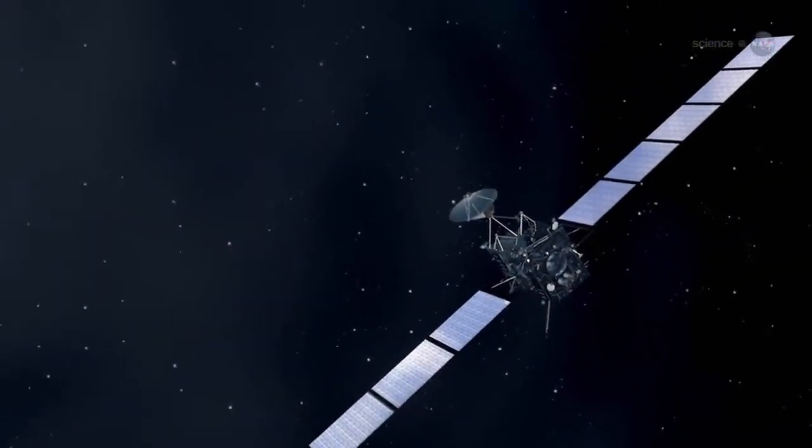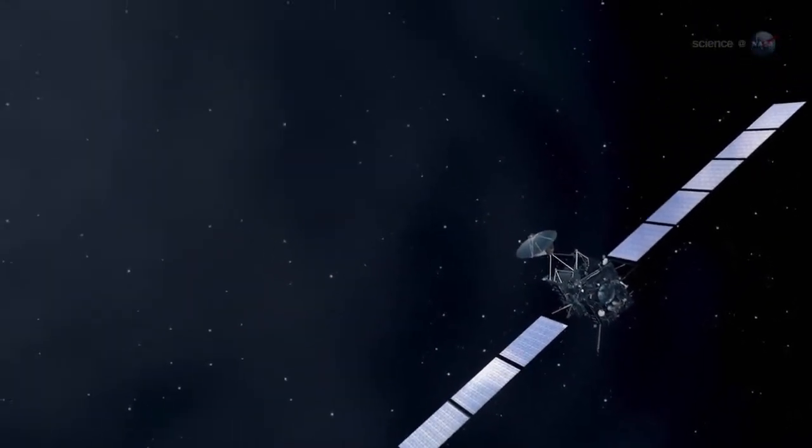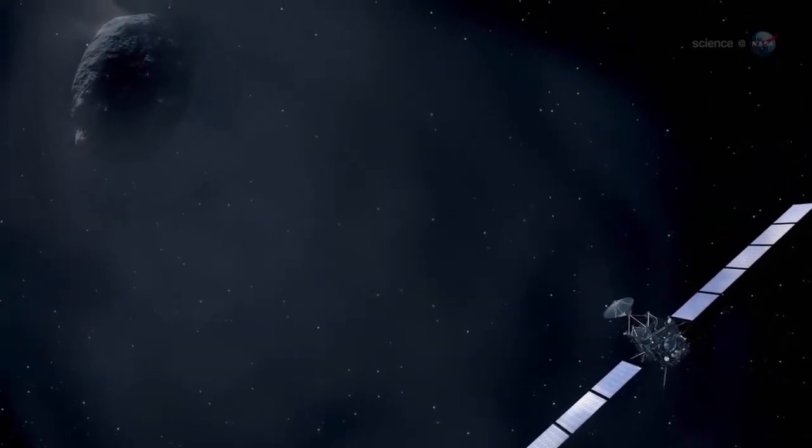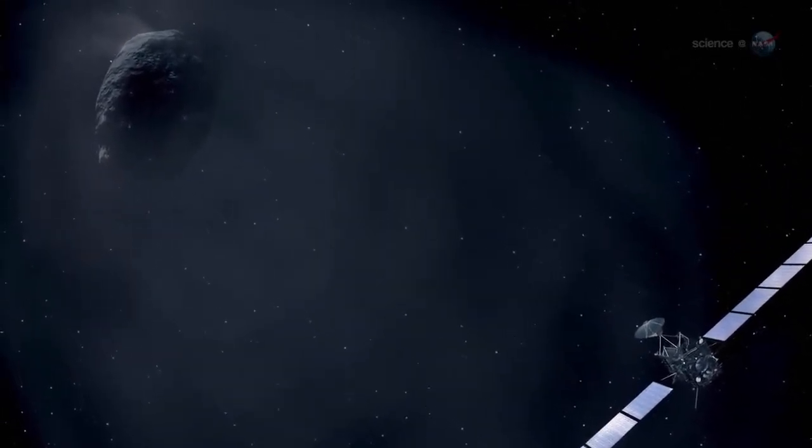Fierce solar heat will have a profound effect on Rosetta's target. We'll watch the comet start as just a little nugget in space, and then become something poetic and beautiful, trailing a vast tail.